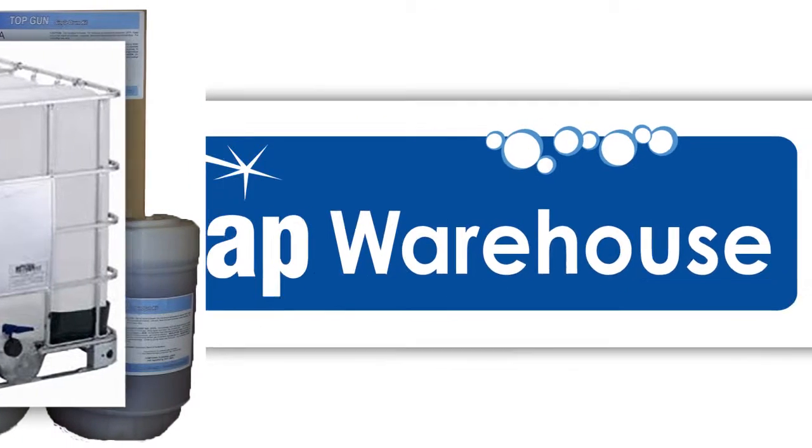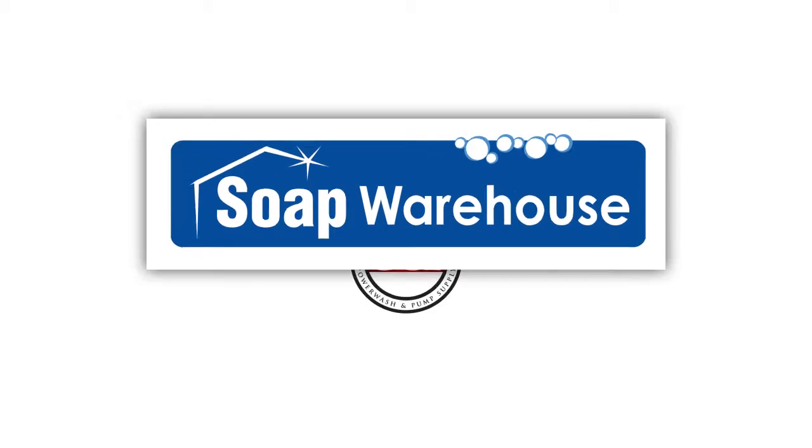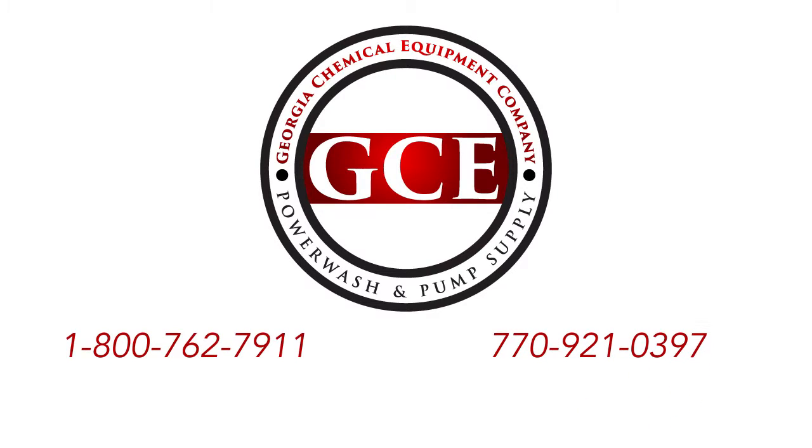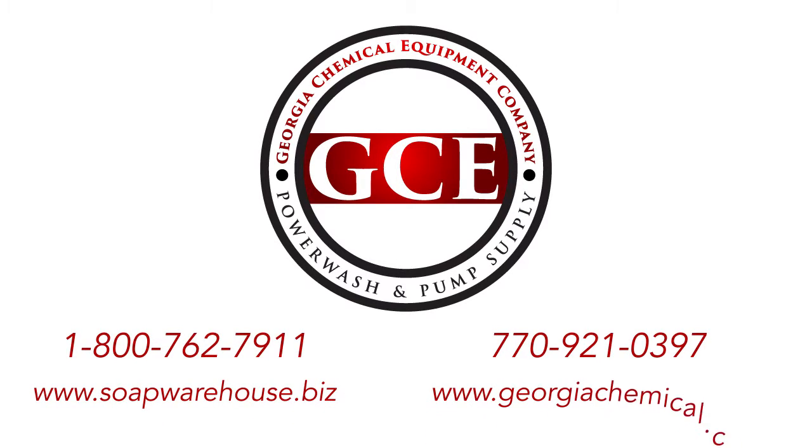For more information or to purchase Soap Warehouse brand Top Gun, call Georgia Chemical Equipment at 1-800-762-7911 or 770-921-0397, or visit www.soapwarehouse.biz or www.georgiachemical.com.